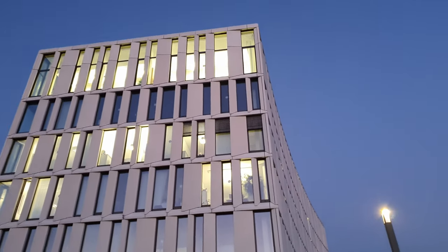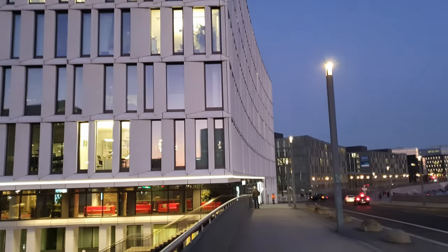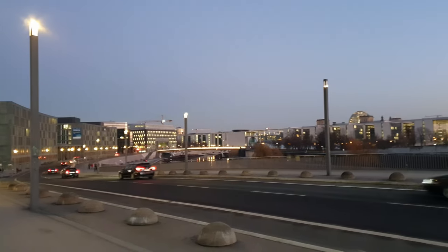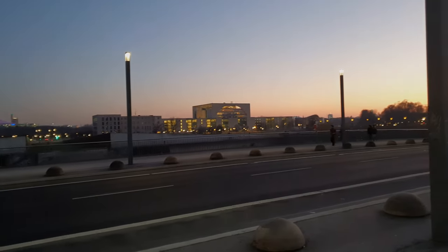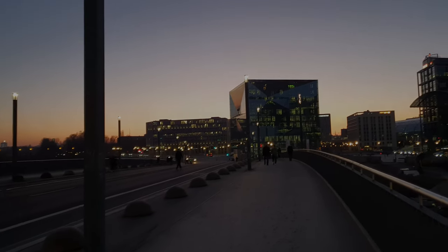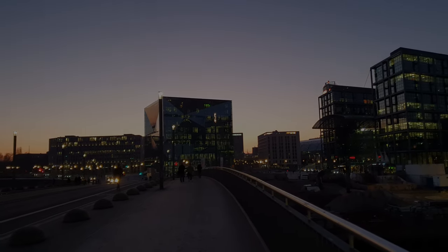I would like to conclude the first part of the Europacity with this panoramic view. The next part deals with the even larger area north of Invalidenstraße. Thank you for watching — I look forward to any comments, a like, a subscription or a recommendation. Thank you and see you then.